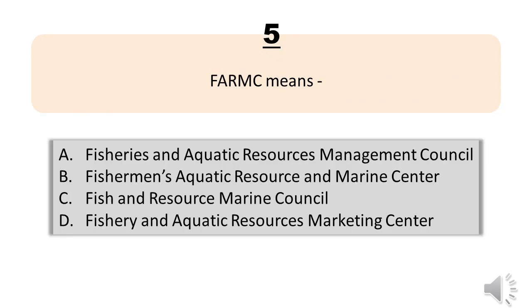Question number five. FARMC means: A, Fisheries and Aquatic Resources Management Council. B, Fishermen's Aquatic Resource and Marine Center. C, Fish and Resource Marine Council. D, Fishery and Aquatic Resources Marketing Center. The correct answer is letter A, Fisheries and Aquatic Resources Management Council.